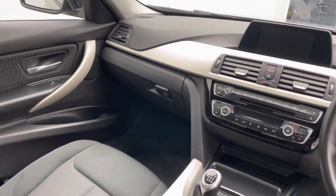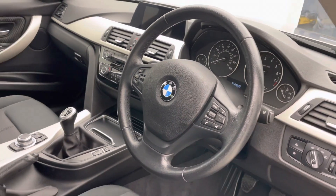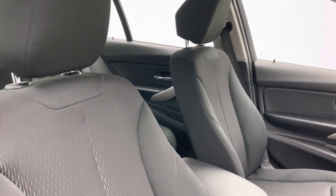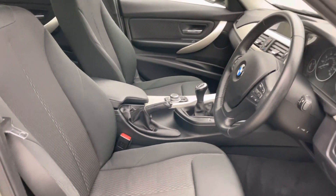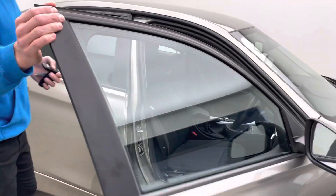So electric front and rear windows, electric mirrors, auto headlights, auto wipers, cruise control — we've obviously also got navigation, DAB radio, Bluetooth as well. It's a six-speed manual and everything controlled in terms of the Bluetooth and the navigation through the iDrive display, which is really user friendly.